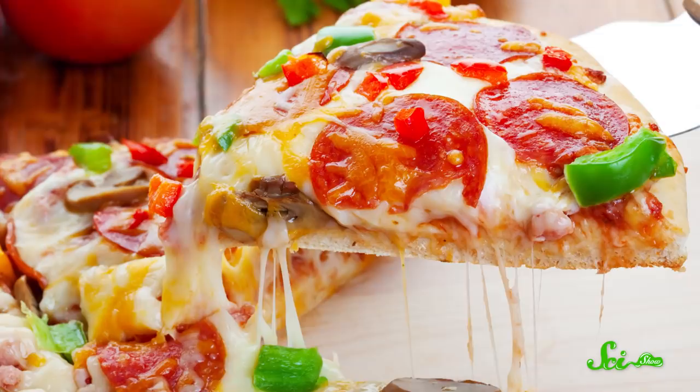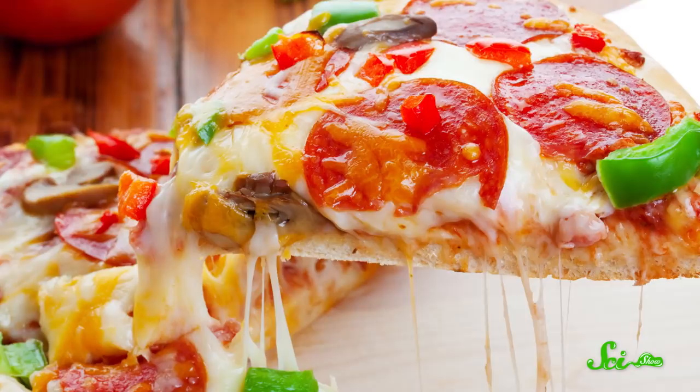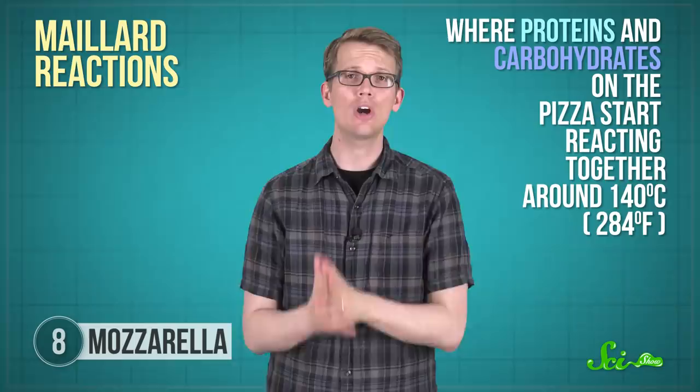And if you cook your pizza at higher temperatures, you've probably noticed brown patches on your cheese and a crispier flavor. You have Maillard reactions to thank for this, where proteins and carbohydrates on the pizza start reacting together around 140 degrees Celsius. Maillard reactions are found in all kinds of cooking chemistry, and provide that toasty crust on your cheesy pizza.